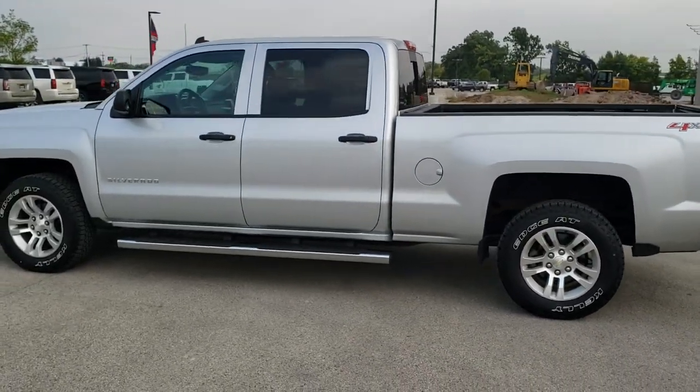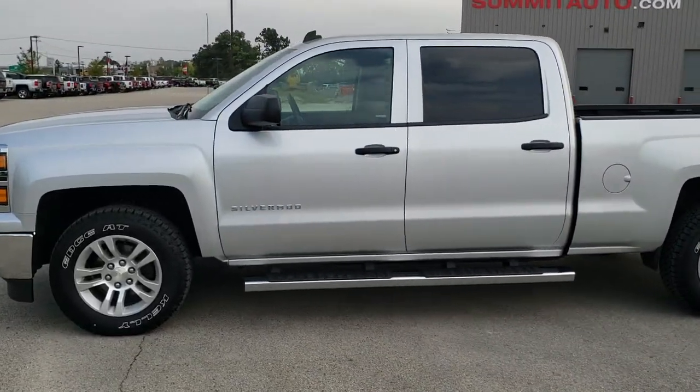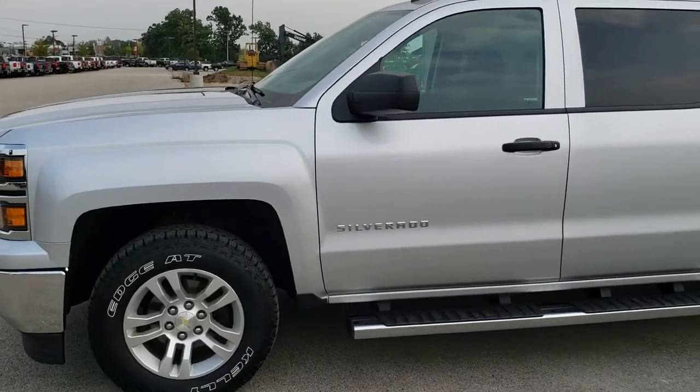If you want to check out all the photos on this truck, in the upper right hand part of the screen is a link right to our website where you can apply for financing, get pre-approved, and see all the photos of this truck.